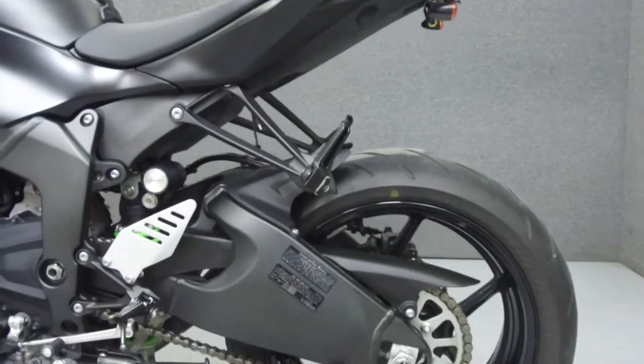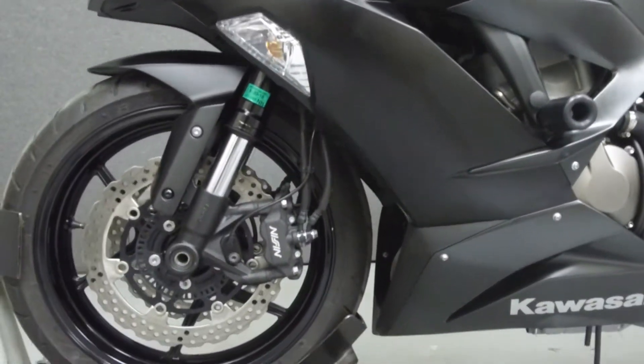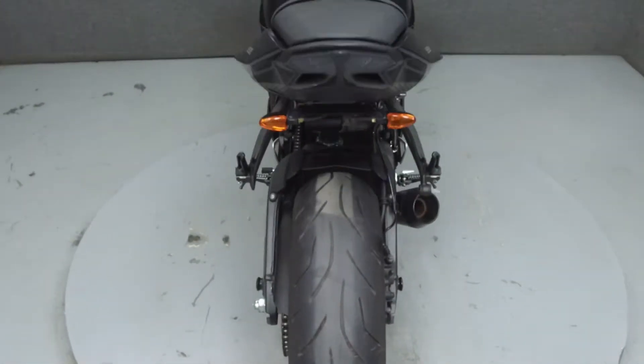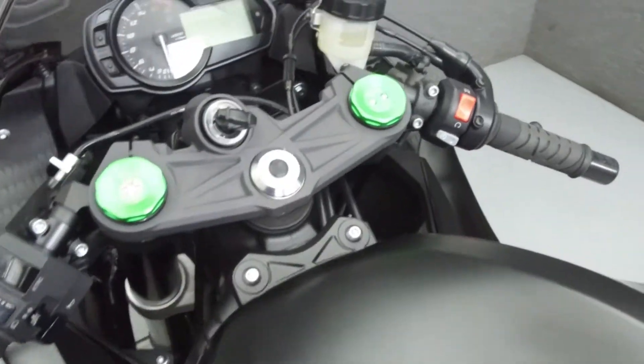It has a seat height of 32.7 inches and a wet weight of 428 lbs. This bike comes equipped with traction control. It has been upgraded with an M4 exhaust, rear fender eliminator kit, aftermarket rear turn signals, frame sliders, and swing arm spools.